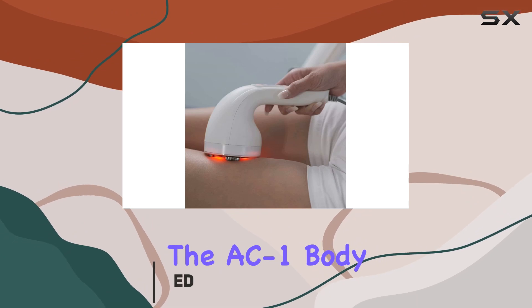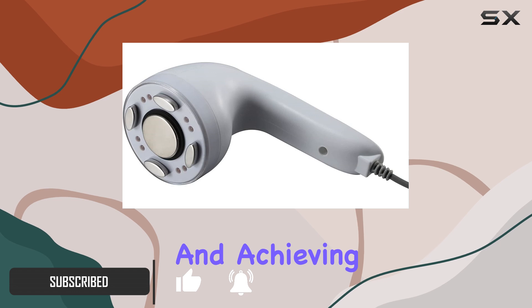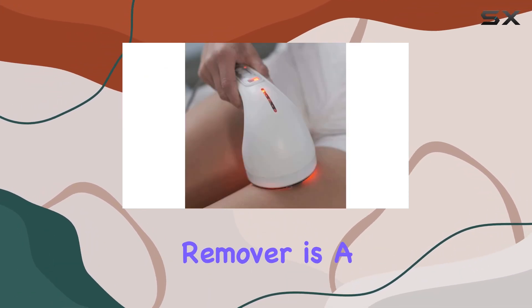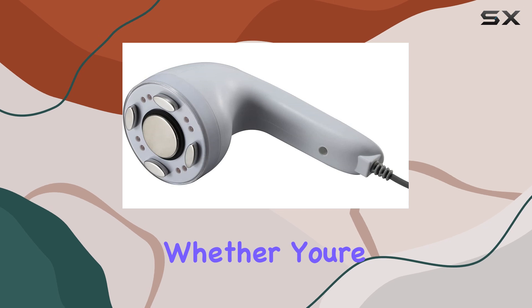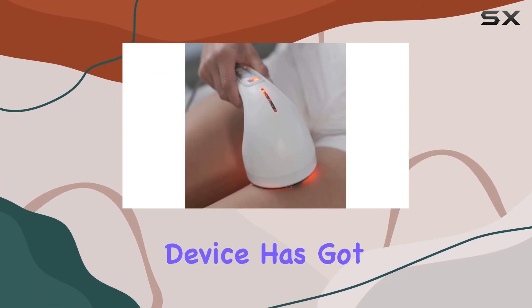Introducing the AC-1 Body Sculpting Machine, the ultimate solution for banishing cellulite and achieving the body of your dreams. This professional handheld cellulite remover is a game changer in the world of body sculpting. With its new upgrade, it's more powerful and effective than ever before, whether you're targeting your belly, arms, waist, or legs.